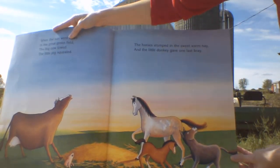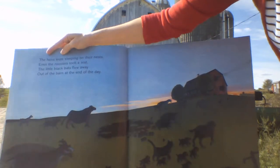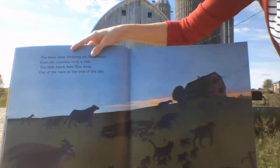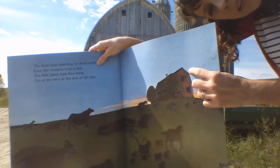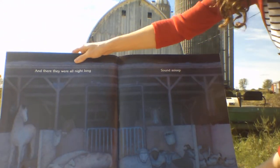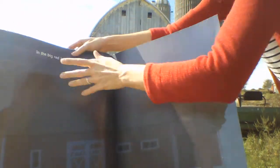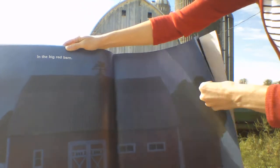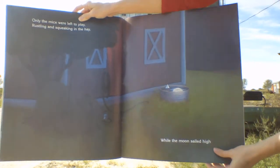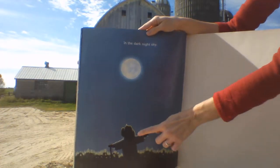And the little donkey gave one last bray. Do you know what sound a donkey makes? It goes ee-ah! The hens were sleeping on their nests. Even the roosters took a rest. The little black bats flew away out of the barn at the end of the day. Look, see there's the bats. And they were there all night long, sound asleep. Look at all the animals in the barn, they're asleep. In the big red barn. Only the mice were left out to play rustling and squeaking in the hay. While the moon sailed high in the dark night sky. And look, there's our scarecrow again.